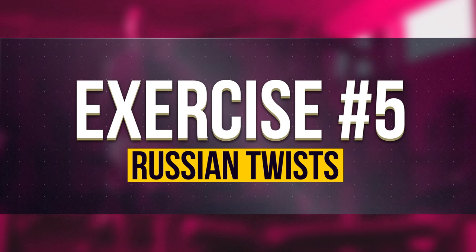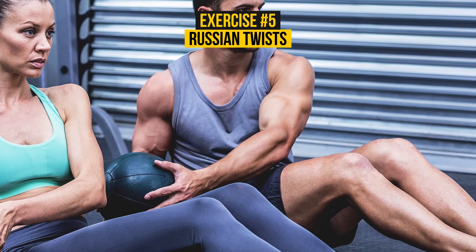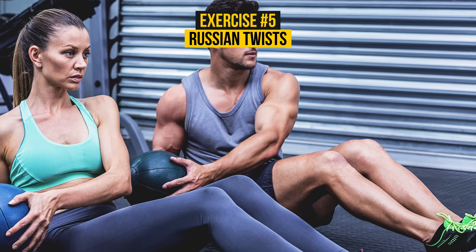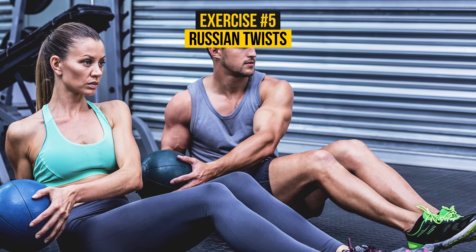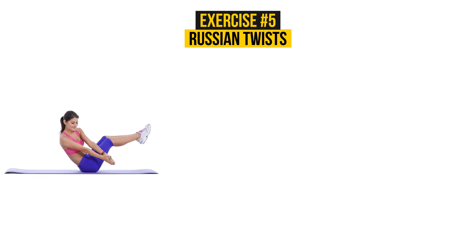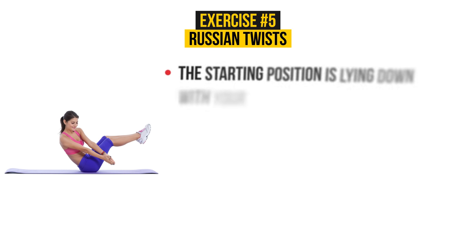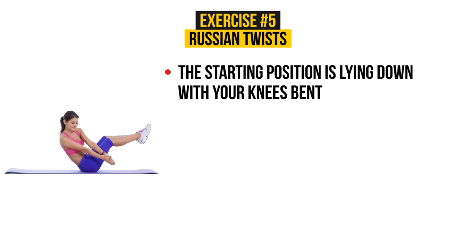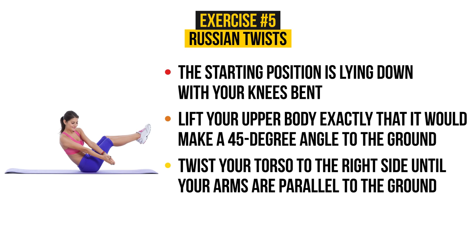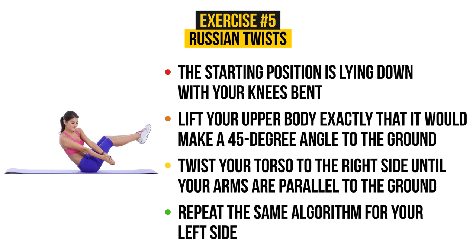Exercise Number 5: Brush and Twist. The name of this exercise is kind of strange, but the results it will give you are exceptional. Brush and twist works all of your abdominal muscles and is pure magic at burning side fat. It's better to do this exercise in front of your couch or bed. The starting position is lying down with your knees bent and your feet under the couch or bed. Then lift your upper body to exactly a 45-degree angle to the ground, holding your arms straight together and clasping your hands. Twist your torso to the right side until your arms are parallel to the ground, hold for about five seconds, and return to the start. Repeat the same for your left side, then back to the right, and so on.